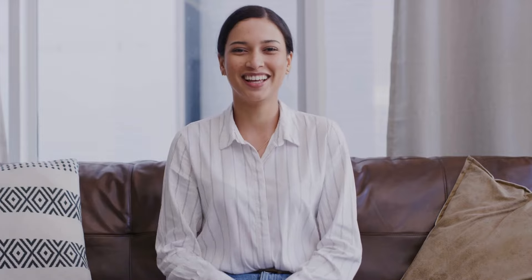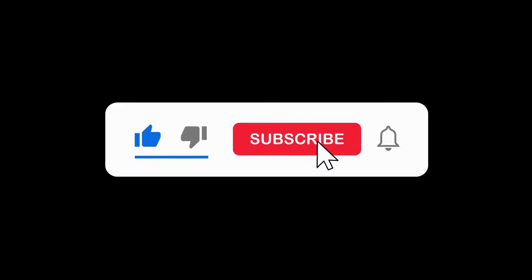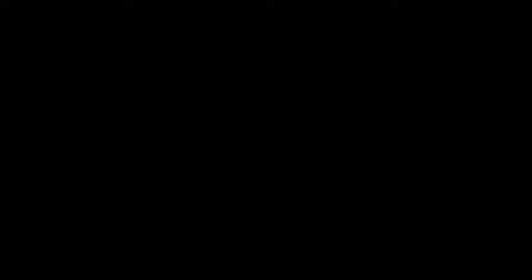Hi everyone, welcome back to my channel, and if you're new here, welcome. To all my returning subscribers, thank you so much for watching. My name is Evelyn Chowke and I share information on how to make money online. Please make sure to hit that subscribe button, like this video, and turn on your post notifications so you won't miss any of my upcoming videos.